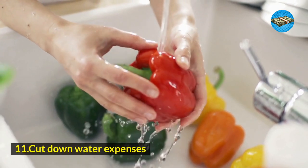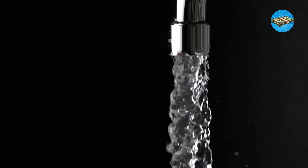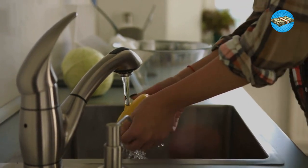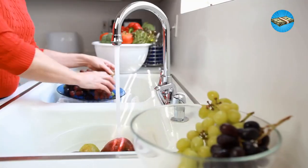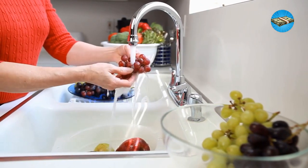Hack 11: Cut down water expenses. Like electricity, cut down your water expenses by a few simple ways. You can do so by not spending too much time in the shower, saving your old water for flushing, and using rainwater on your plants. These ideas might not strike too much on your bill, but they let you save so much in the long run.